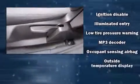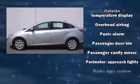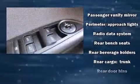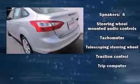Ford ensures the safety and security of its passengers with equipment such as dual front impact airbags, front side impact airbags, traction control, brake assist, ignition disabling, and ABS brakes. For added security, Dynamic Stability Control supplements the drivetrain.